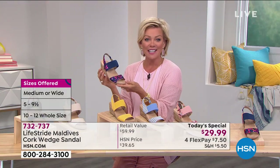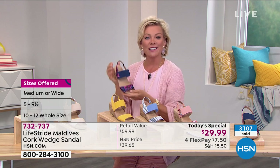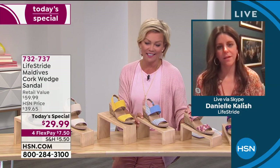Over 3,000 already out the door — yours is here and it's waiting for you. Those are the size options in both medium and wide widths. And it is only today that we're doing this at only $29.99. What an awesome value. So Danielle Kalish is joining us — she is the director of product development and design. You guys really nailed it on this one.